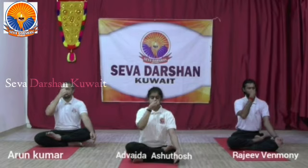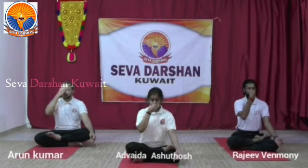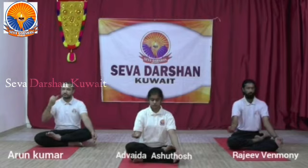Early morning and late evenings are good for this practice. Continue the practice for another 3 more rounds. Anuloma Viloma and Nadi Shodhana are the foundations of the practice of good Pranayama. One has to practice these for a duration of 3 to 6 months to accomplish the purification of Nadis.